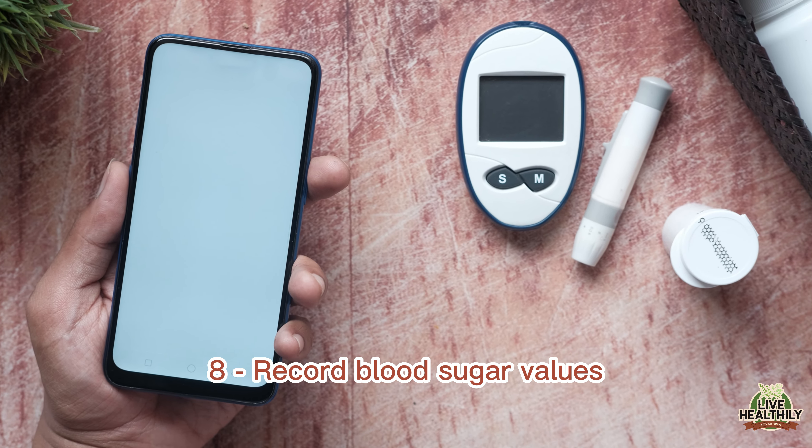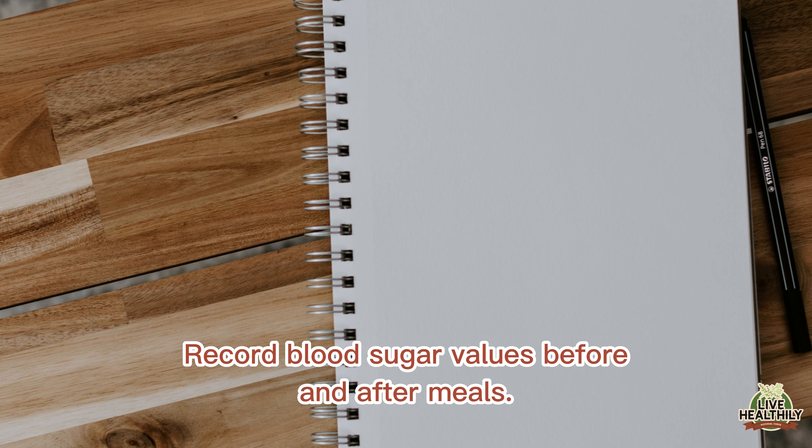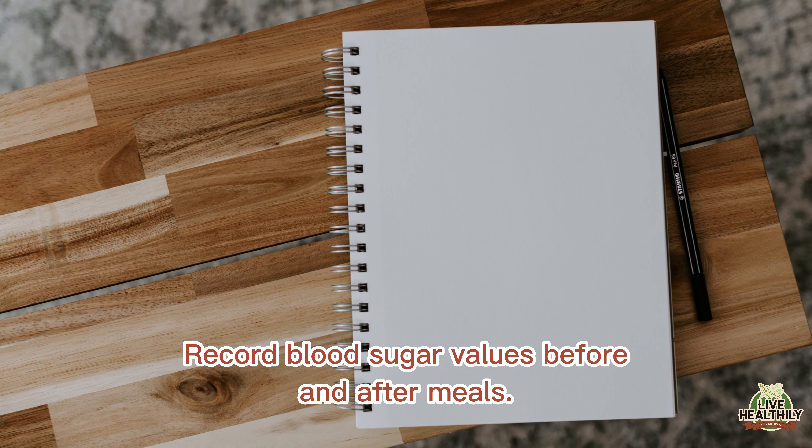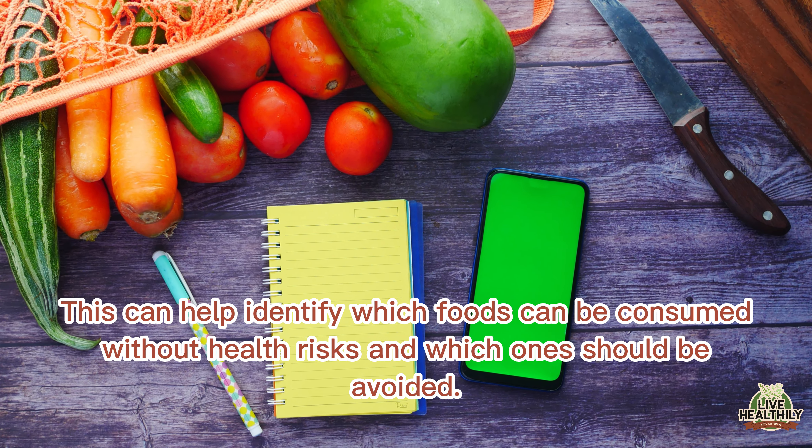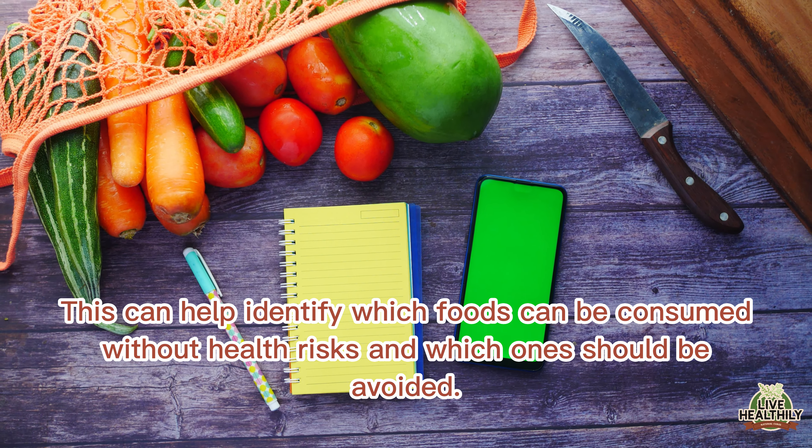Record blood sugar values before and after meals. This can help identify which foods can be consumed without health risks and which ones should be avoided.